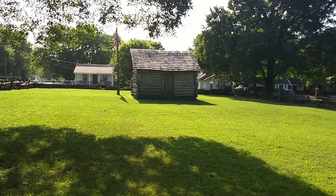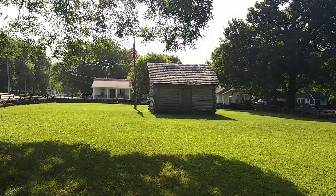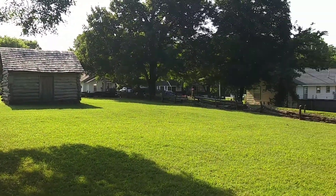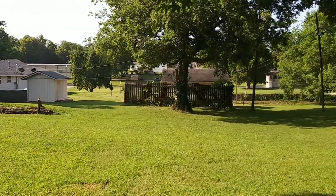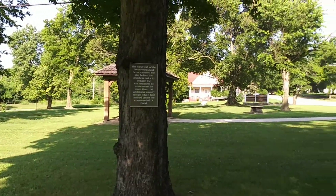The little log cabin is a replica of John Baxter's cabin. It's a really small little area in the middle of a neighborhood, but it is cool that they've got this historic site here for you to visit.